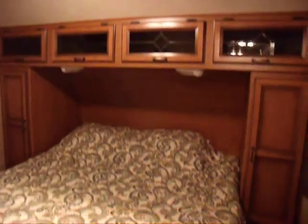Crossroads makes a really good quality bedroom — as you can see, it has access on both sides, a little bit of storage on top, plenty of light, ducted A.C., and of course a mount for the bedroom TV.